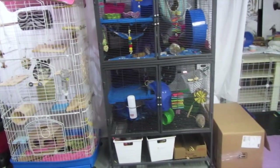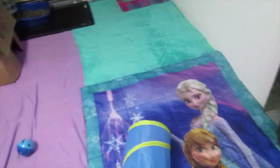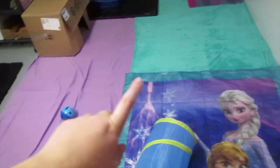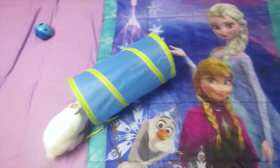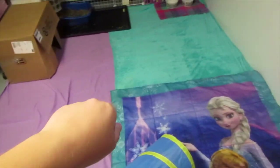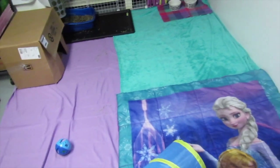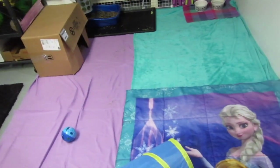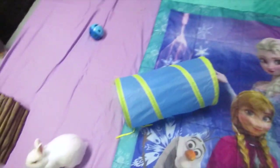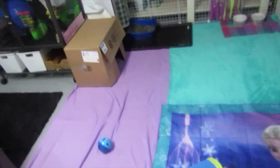Over here in Lemmy's area I have a basic sheet down, a fleece blanket, and this Frozen blanket that the kids weren't using anymore, as well as some toys. Under here I actually have foam mat tiles — like puzzle-piece foam tiles — so it's more comfortable for Lemmy. I don't want him walking on this gross floor; he can if he wants to, but I want to keep it more comfy for him.